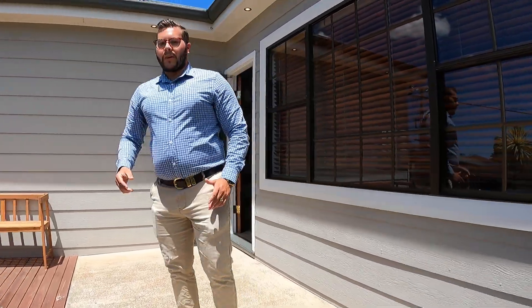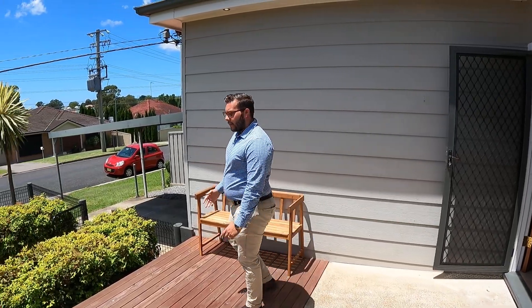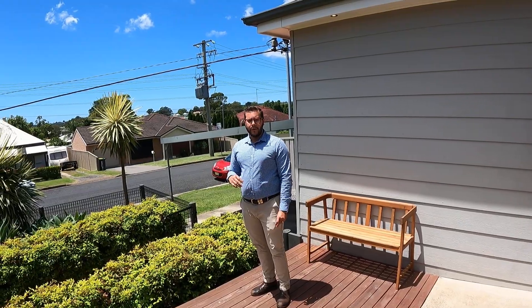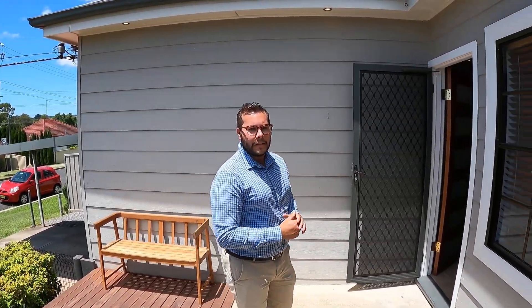This property also has a really large veranda out the front that they've extended off with this deck here, taking in all that sun of the morning and afternoon. A really nice place to sit and drink your morning tea or coffee.